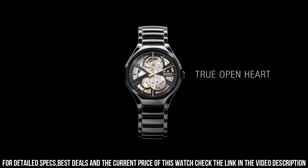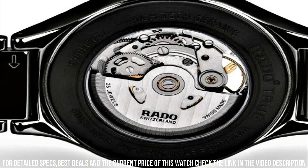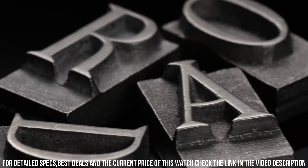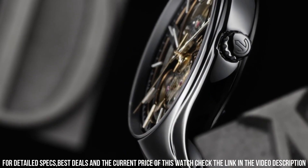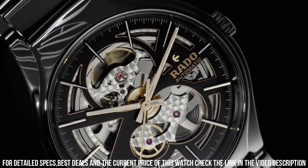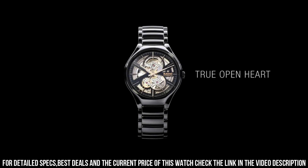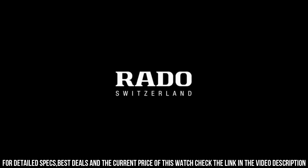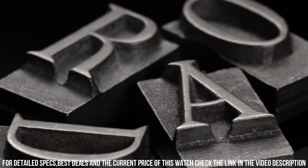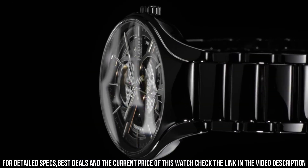Dial window material: Anti-Reflective Sapphire. Display type: Analog. Clasp: 3-clasp closure. Case material: High-Tech Ceramic Titanium PVD Super Luminova. Case diameter: 40mm. Case thickness: 10.4mm. Band material: High-Tech Ceramic. Band size: Men's Standard. Band width: 20.6mm. Band color: Black. Dial color: Black. Bezel material: High-Tech Ceramic. Special features: Sapphire Crystal with Anti-Reflective Coating, High-Tech Ceramic Open Heart Skeleton. Item weight: 4.23 oz. Movement: Automatic. Water resistant depth: 50m.